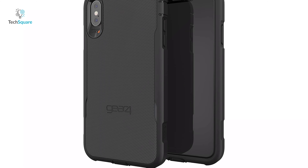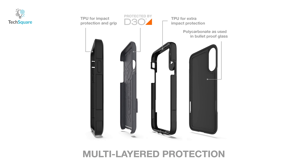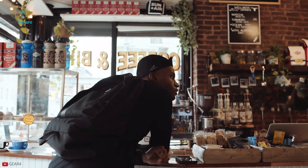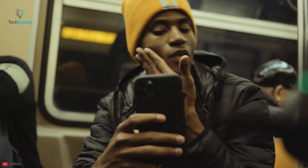It comes with precision cutouts that provide easy access to all buttons and ports. The case offers glass back protection, which also enables wireless charging, making it the ultimate phone case you should have. The ultra durable Platoon case can take on almost anything you throw at it, yet still keeps your precious phone protected.